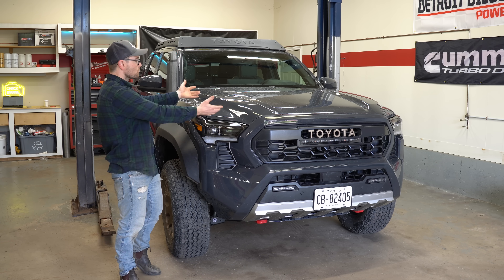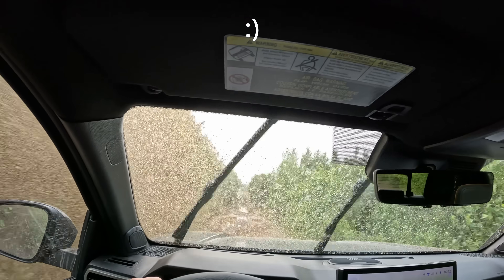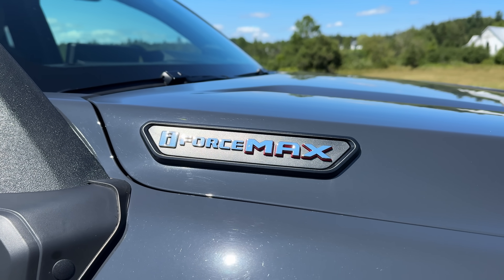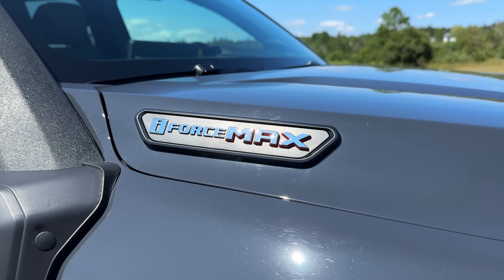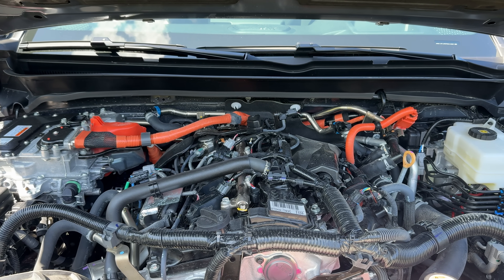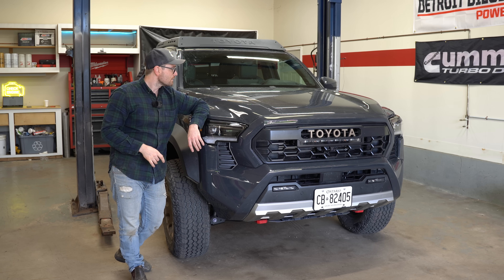Welcome back, I'm Alex, and we're with this 4th gen Toyota Tacoma that Toyota so kindly lent us for the week. Last time we were talking about this 2.4 liter i-Force Max engine, going over all the internal workings of the engine, some things that I really like about this engine — I'll link that video down below — because it is a very interesting setup.